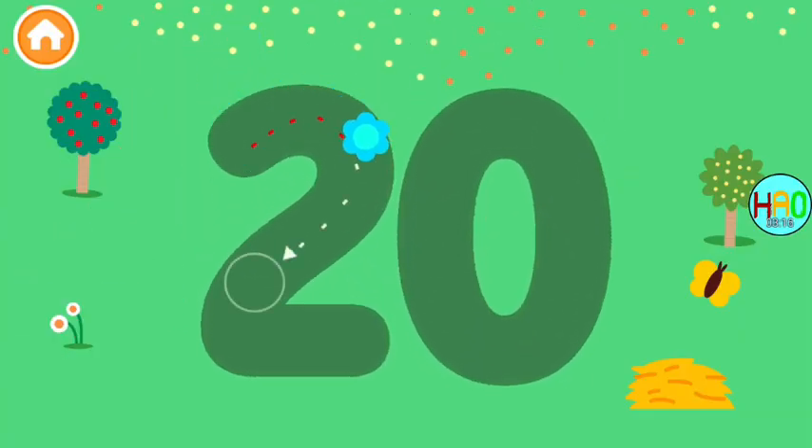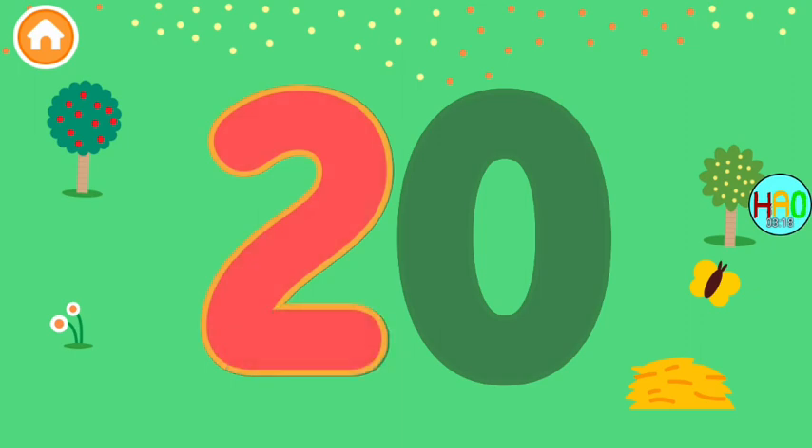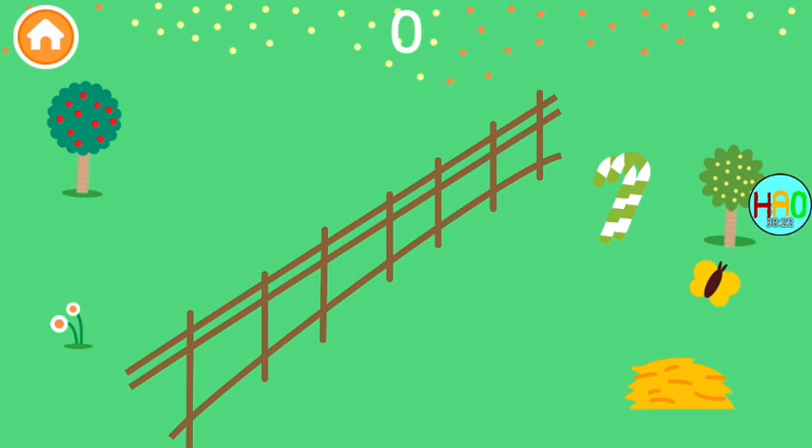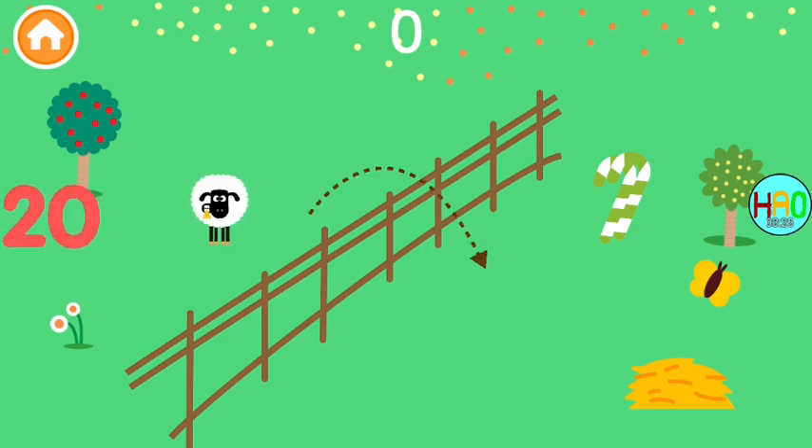Color the number 20! Amazing! Woohoo! Move 20 sheep over the fence!